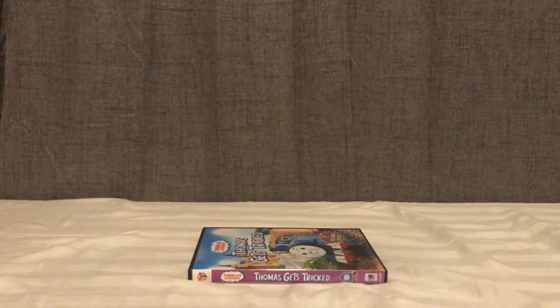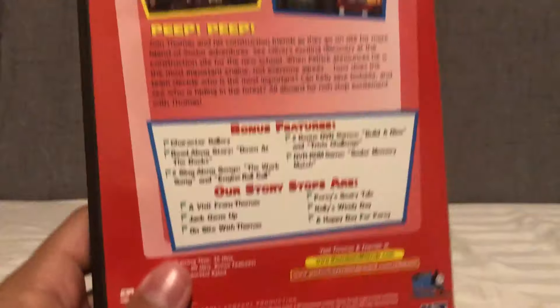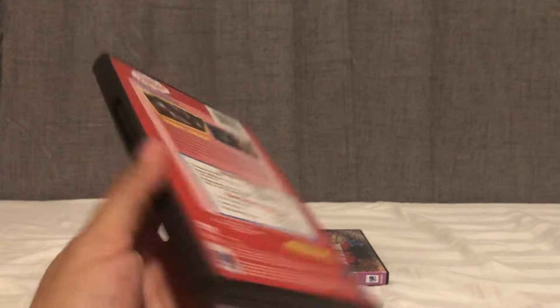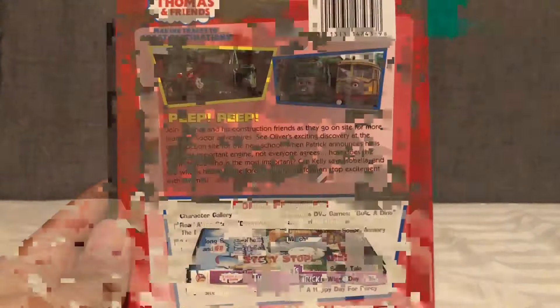The artwork is not the best — you have Thomas here from Thomas and the Jet Engine for some bizarre reason, driving past what looks like Callan Castle. But I do enjoy that it's purple. Purple Thomas and Friends releases do stand out; Trust Thomas is one of them for sure. Definitely pick this release up — you get the first ever Thomas episodes.